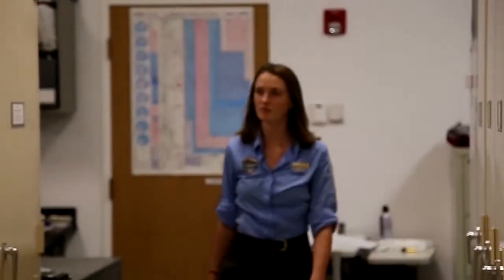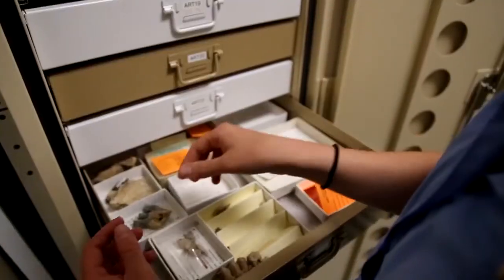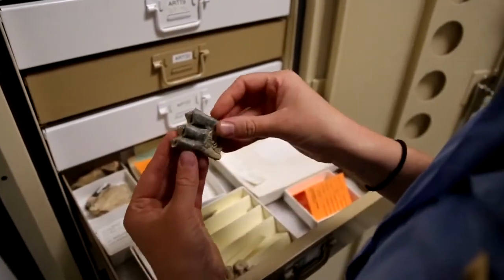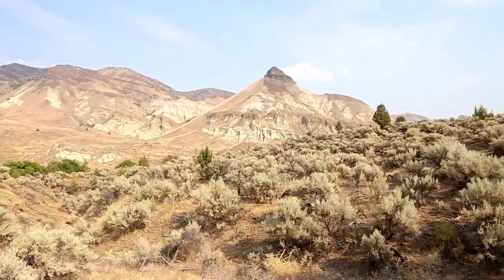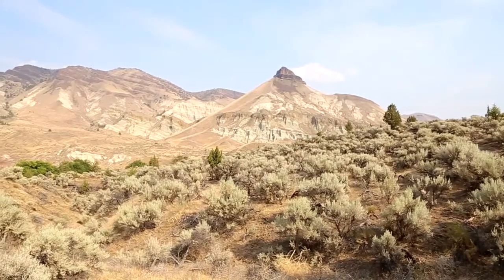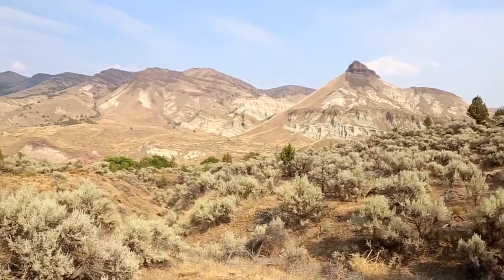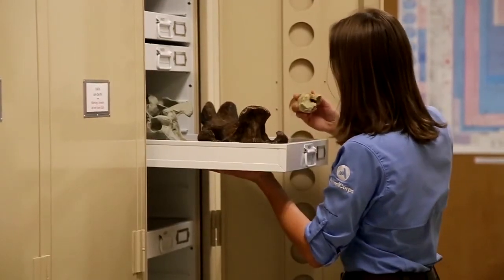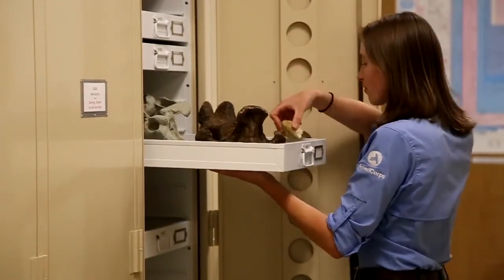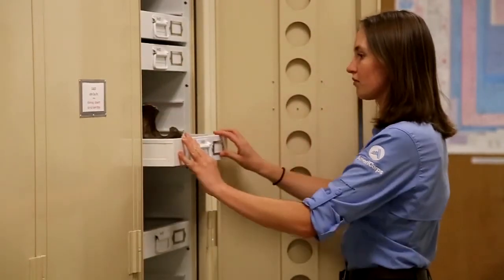As the tectonic plates beneath our feet continue to move slowly and imperceptibly, and as the climate continues to change around us, you can look across landscapes and imagine. What will this look like in millions of years? Will new landmasses emerge and new migration patterns accompany them? What will survive to be viewed as normal? And what, from our time, will only be imagined from the fossil record?